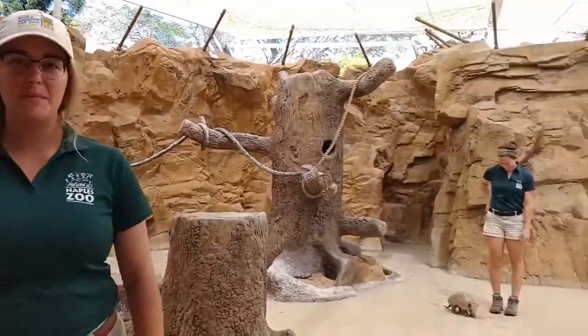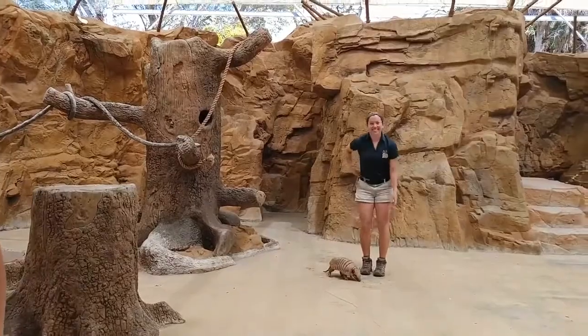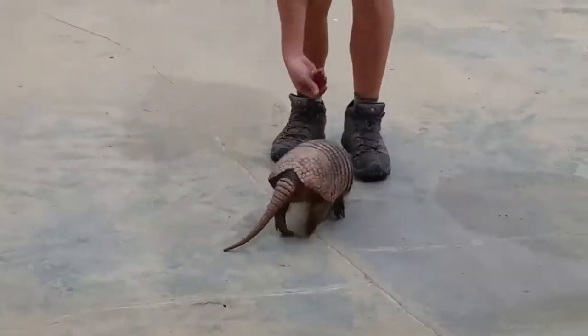Hi guys, thanks for joining us. My name is Caitlin and I am one of the showkeepers here at the Naples Zoo. And joining me on stage, I have Leah with me as well, and she has Otis. And Otis is a six-banded armadillo.